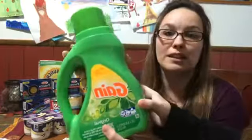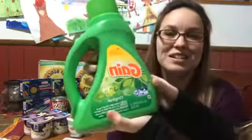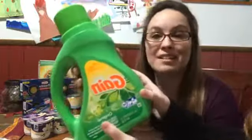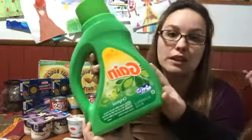Comment below if you guys have been getting these Gain deals. There have been lots and lots of deals lately at multiple stores on Gain, especially the digital coupons — they're really big.